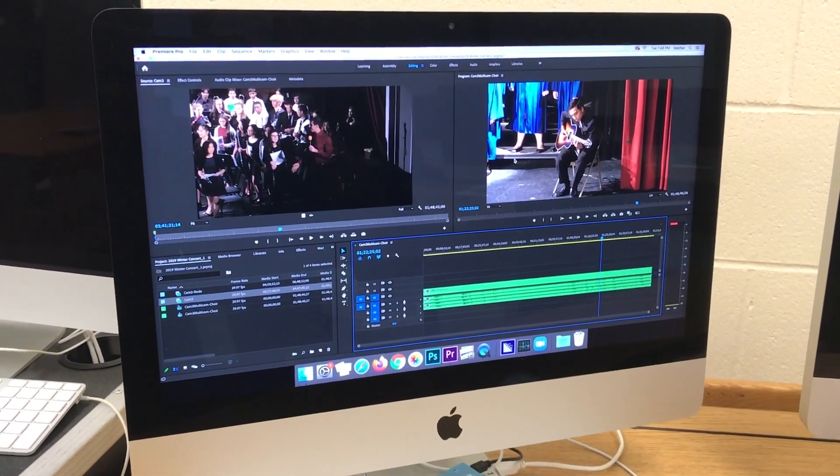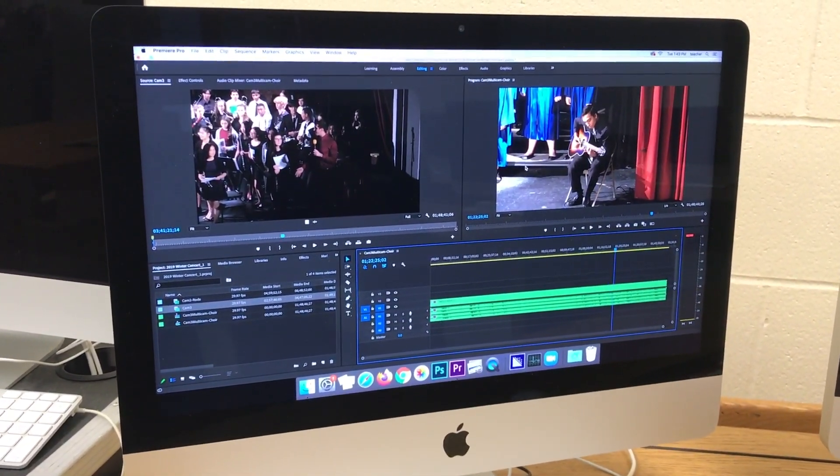This is a quick peek at our video editor. Here in class we use Adobe Premiere. Now that I've shown you around the room and some of the equipment we use, let me give you some more detail about what we actually do.